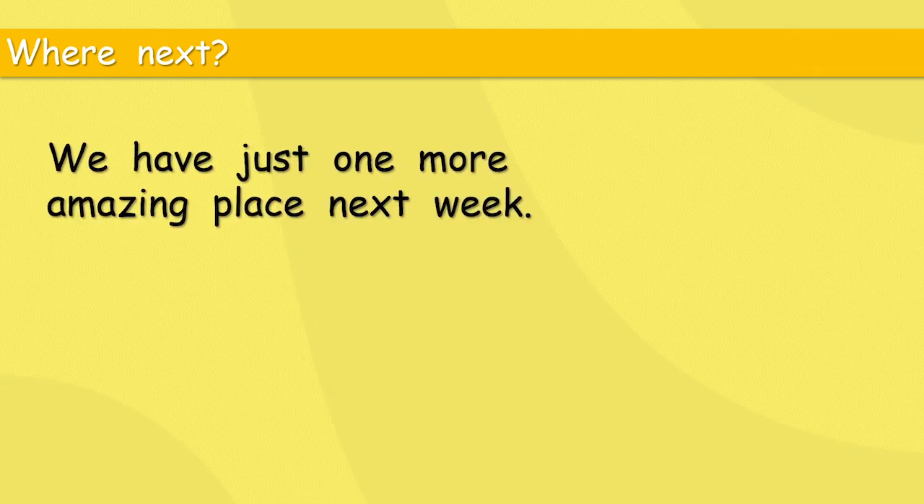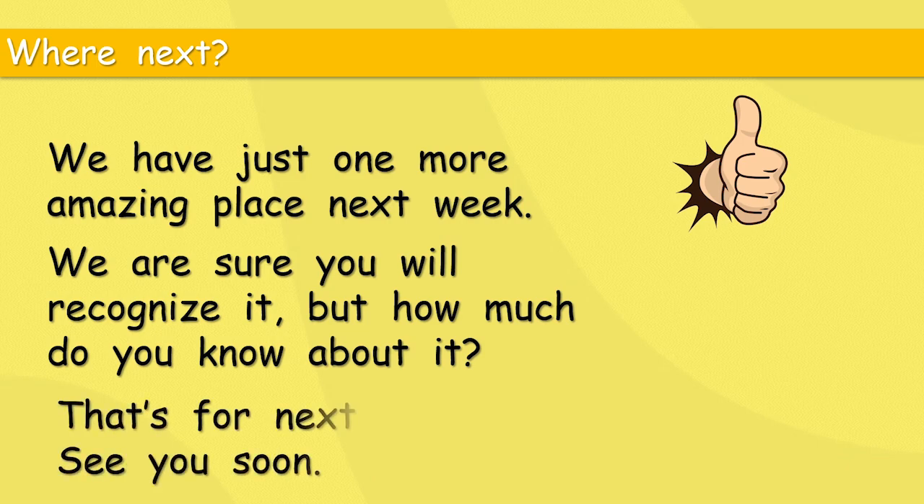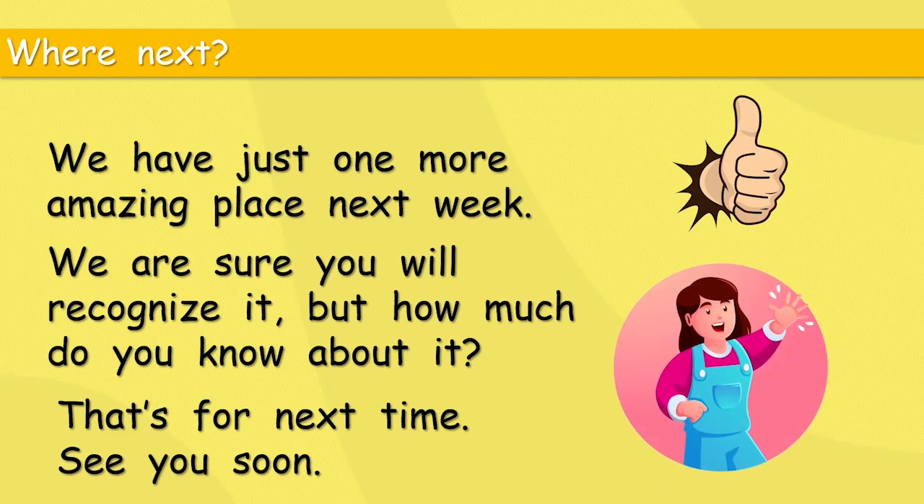Where next? We have just one more amazing place next week. We have now looked at the Statue of Liberty in America, the Taj Mahal in India, and Big Ben in London. One more — we are sure you will recognise it, but how much do you know about it? That's for next time. Try and think of amazing places around the world.